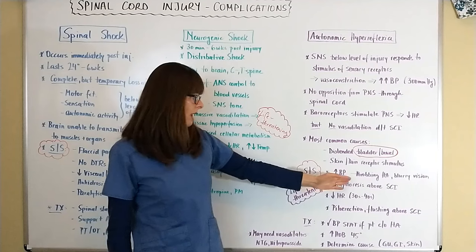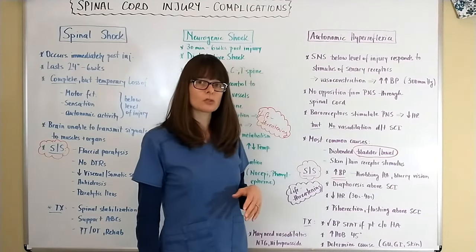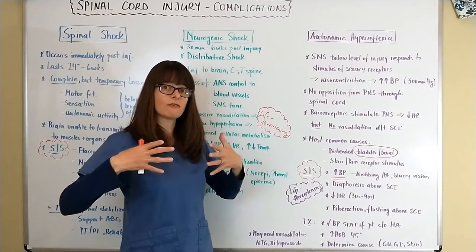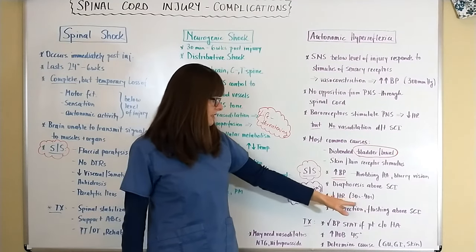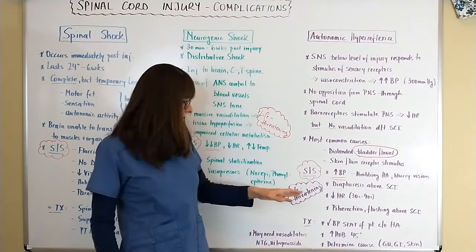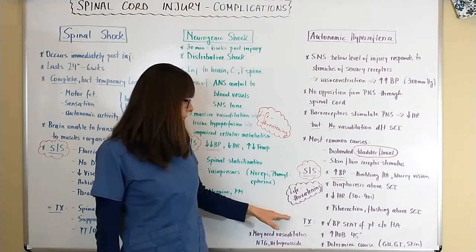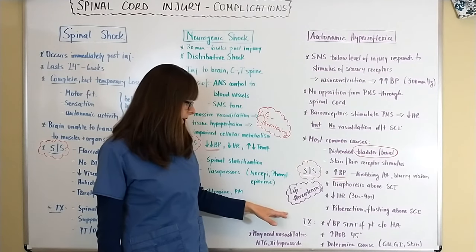Signs and symptoms of autonomic hyperreflexia include an extremely high blood pressure with a throbbing headache and possibly blurry vision. There may be diaphoresis above the level of the spinal cord injury where function is still normal, and a very low heart rate sometimes in the 30s and 40s. There may also be piloerection (goosebumps) and flushing above the level of injury.